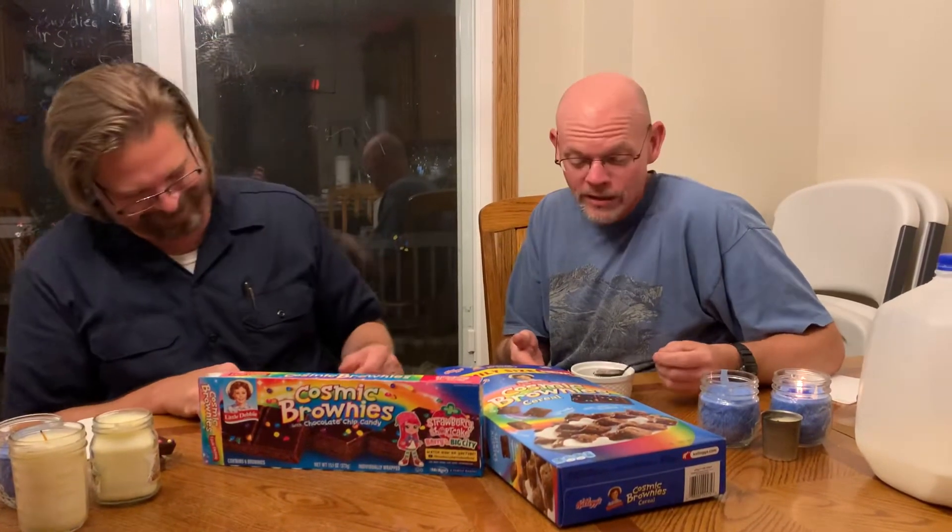It is not about Cheerios right now — it is about Cosmic Brownie cereal. I would actually add sugar to my Cheerios, but we are not having Cheerios right now.